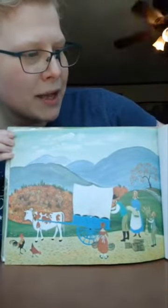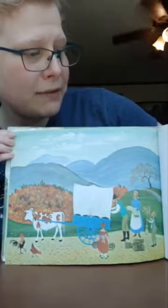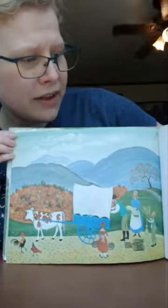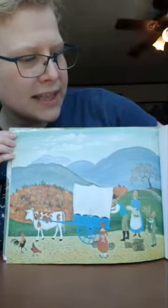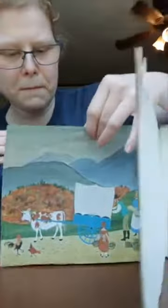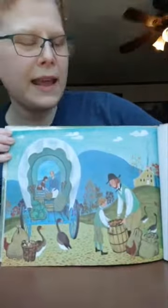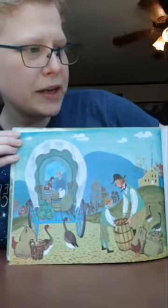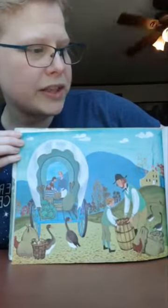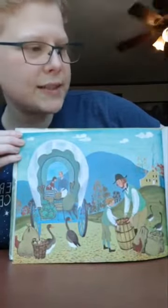He packed candles the family made. He packed linen made from flax they grew. He packed shingles he split himself. He packed birch brooms his son carved with a borrowed kitchen knife. He packed potatoes they dug from their garden, but first he counted out potatoes enough to eat all winter and potatoes for seed next spring.